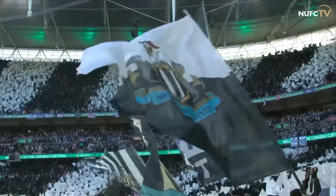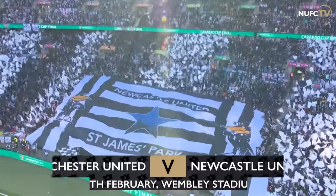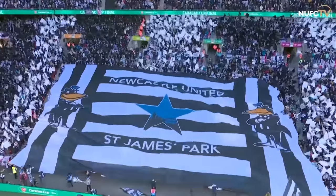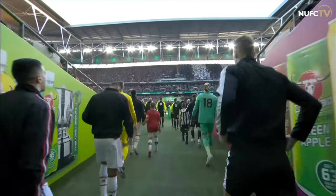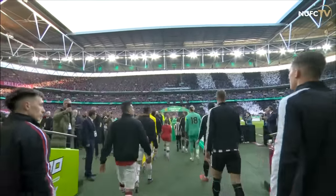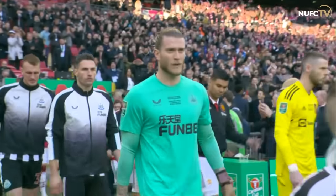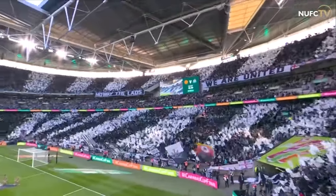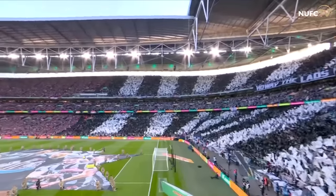The black and white flags are out again, half of Wembley is looking beautiful, and the other half there is a response from the Manchester United supporters — they brought scarves — and they're both trying to outdo each other, but we know which half of Wembley Stadium is winning. They emerge from the tunnel, down to our left, and Wembley gets ready. Newcastle United get ready to go for silverware.